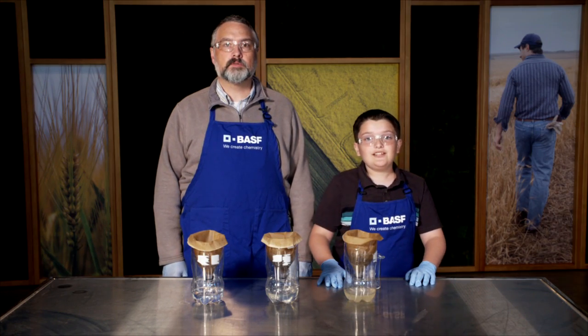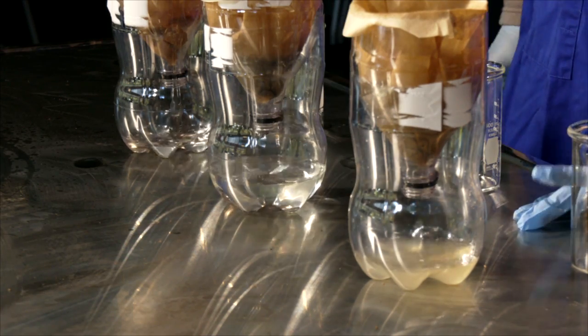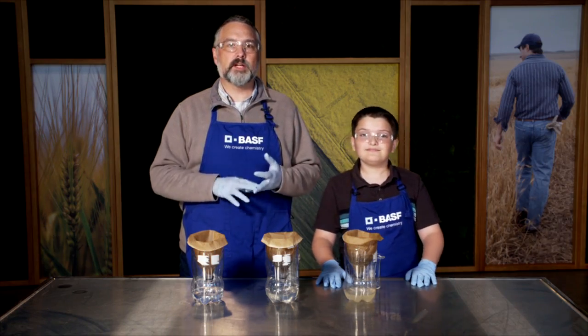Which one do you think took the longest? If you said clay mix, you'd be right. Try this at home using different mixtures of sand, silt, organic material, and clay to see how it impacts your results.